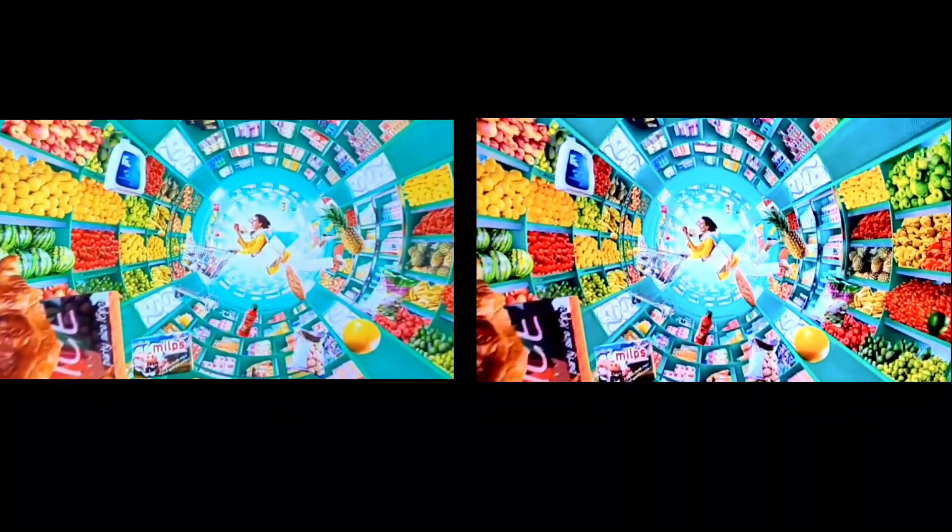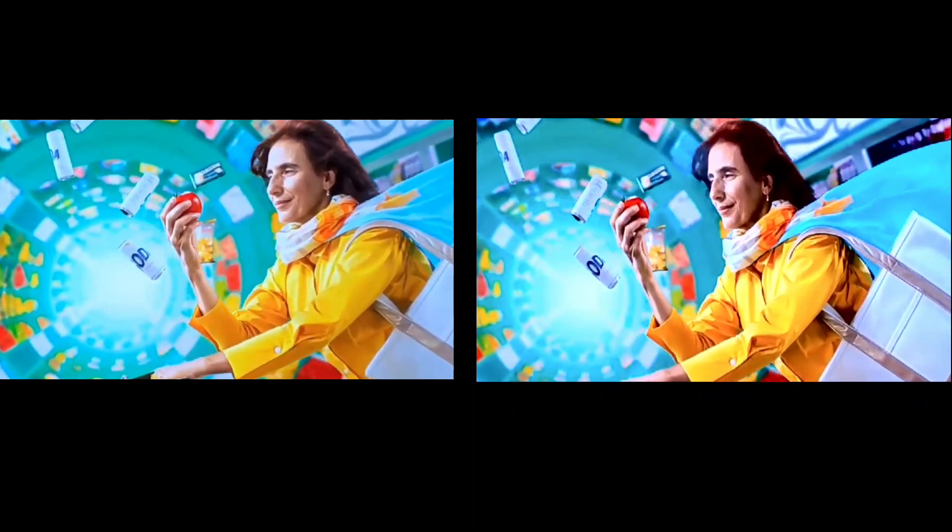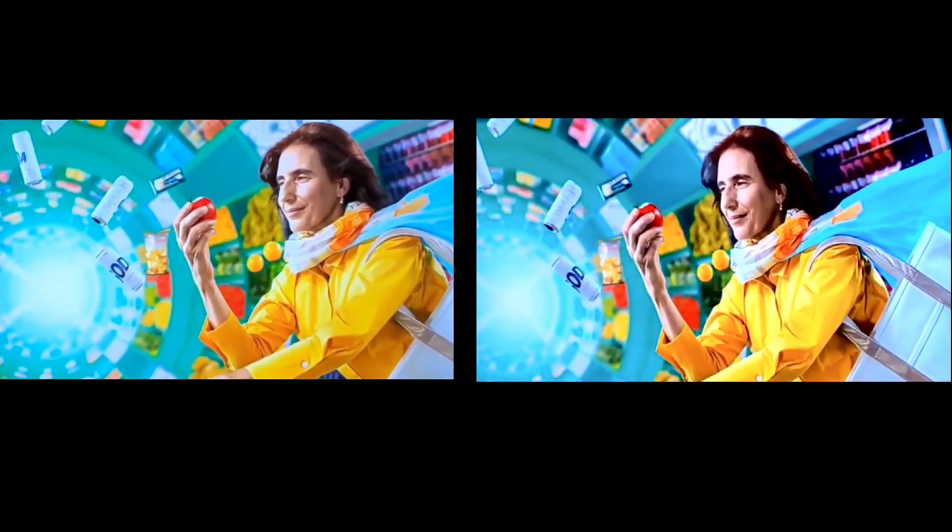Hello everyone, this is Fyne from Tech Gaming Villa. Today I'm going to talk about two TVs: the Sony Bravia X85K and the Sony Bravia X90K. The TV on the left side is the Sony Bravia X85K, which is a VA panel TV, and the right side is the Sony Bravia X90K, which is a full array local dimming TV.